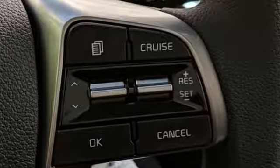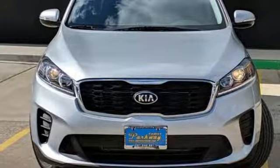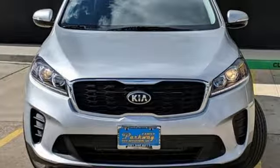Step into a Kia and be surprised. If you've been waiting for the perfect time for a test drive, the time is now. Experience it today.